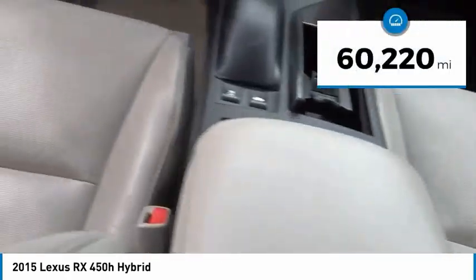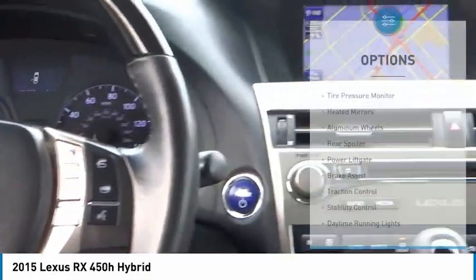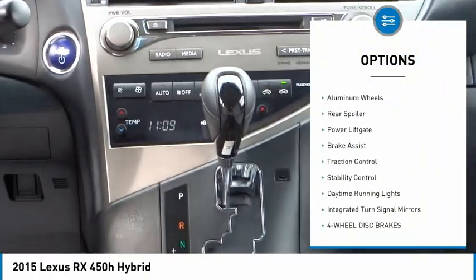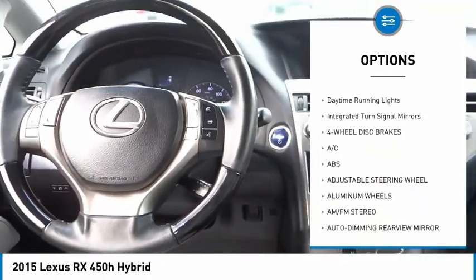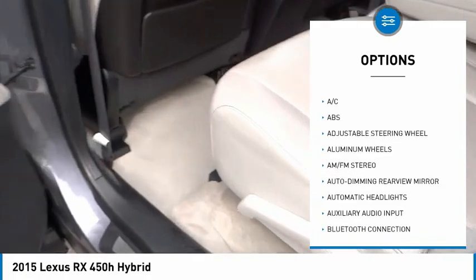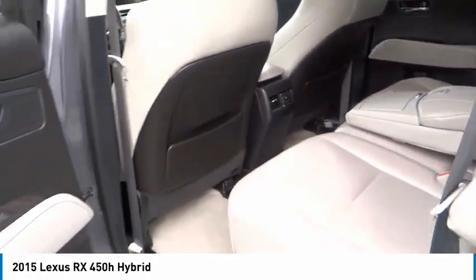This vehicle has less than 65,000 miles. Here are some of this vehicle's great options: tire pressure monitor, heated mirrors, aluminum wheels, rear spoiler, power lift gate, brake assist, traction control, stability control, daytime running lights, integrated turn signal mirrors.